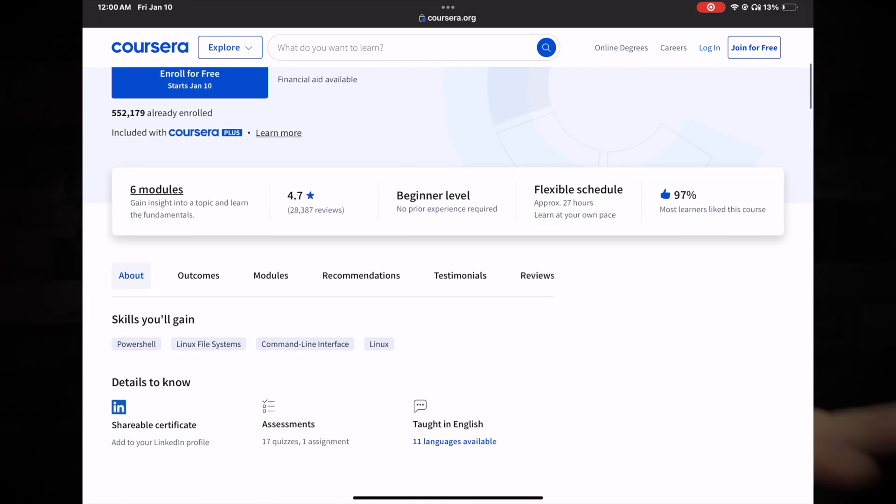In that course you're going to see there are a lot of different modules that give you both Windows and Linux experience, showing you how the file systems work, how permissions work, and the base fundamentals you'd need to get into a help desk role. This video is not sponsored by Coursera — I just really like their product and think they have a lot of useful information, very cheap or sometimes free. It's a good source to learn at a low to no cost.